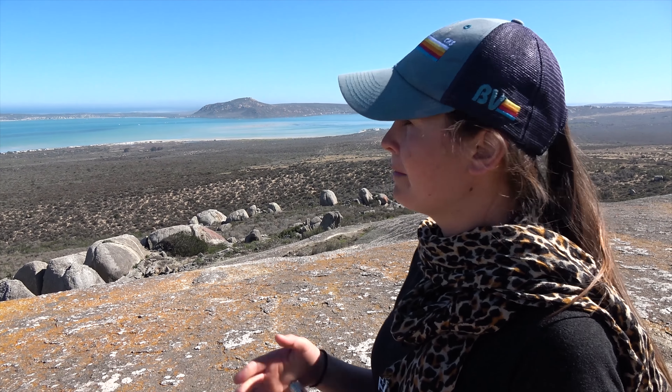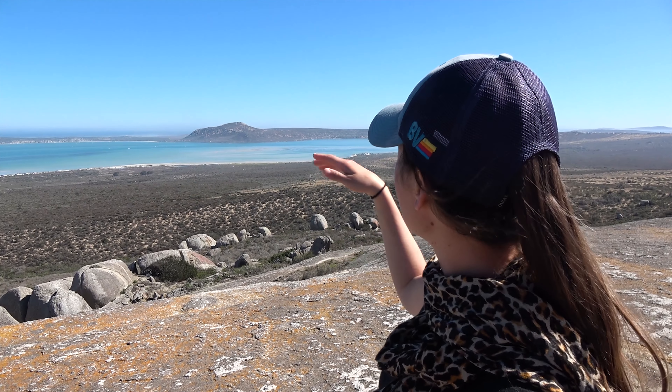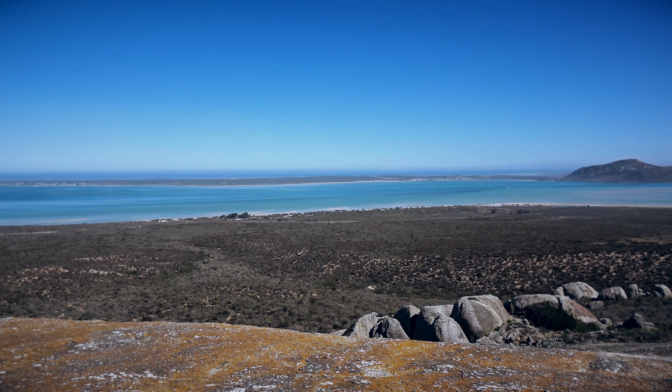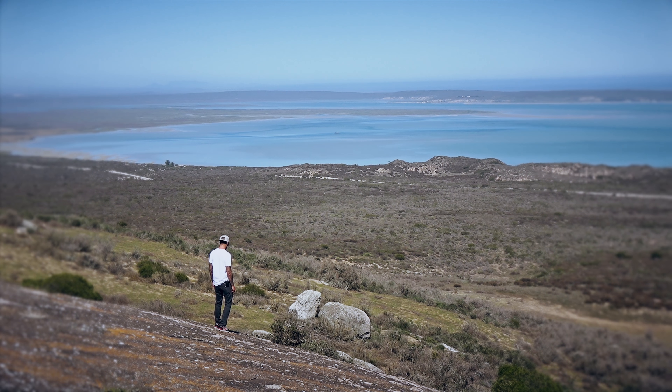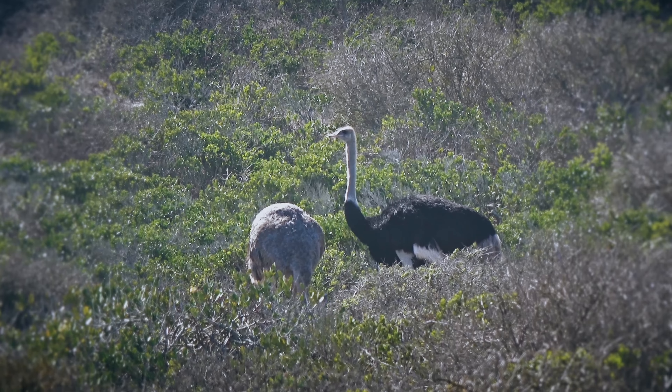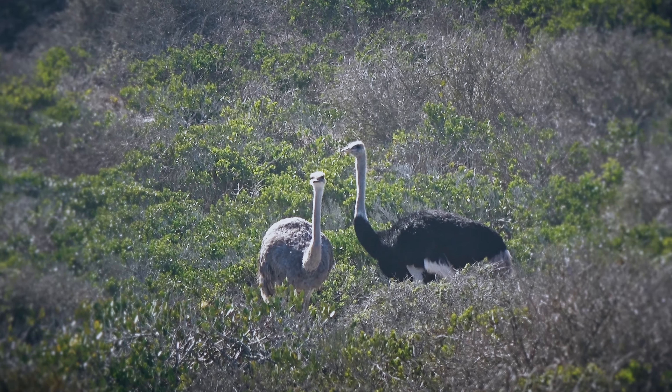We're overlooking the Long Island Bay, which is where we're going to be sailing for the next week — in these coves, and over there is a far bay. This is all a national park and you can see a bunch of animals. We saw kudu, we saw ostriches, we saw a bunch of different types of birds.